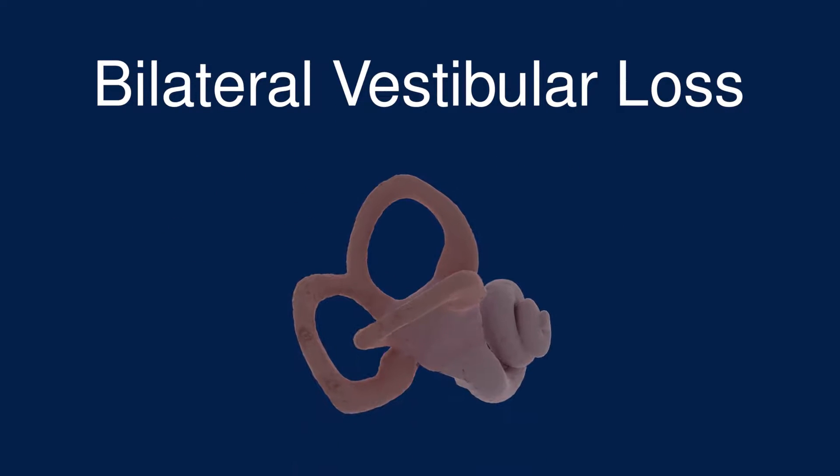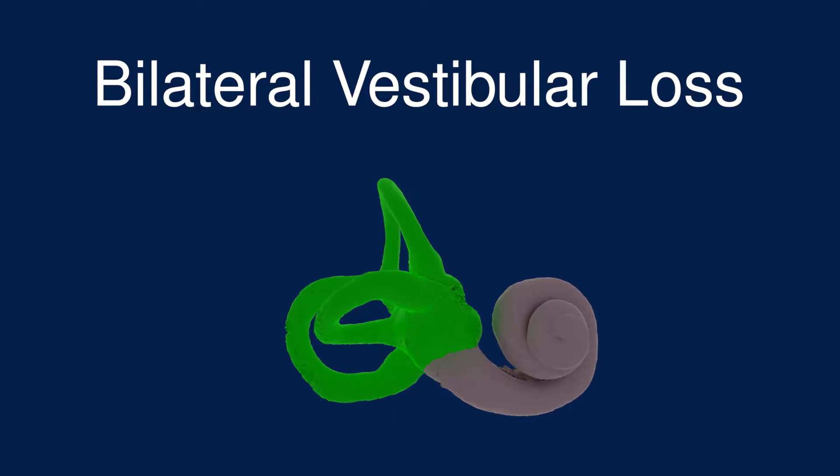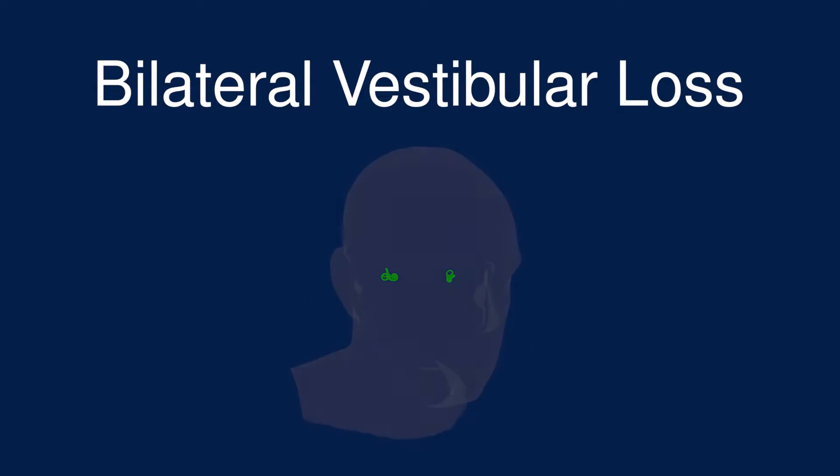The vestibular system is the part of the inner ear responsible for sensing orientation and the movements of the head. We have two inner ears, one on each side, so bilateral vestibular loss is a loss of function of the vestibular system on both sides.